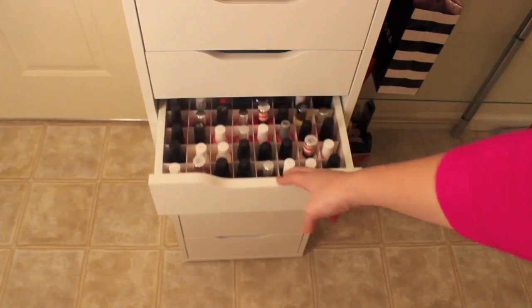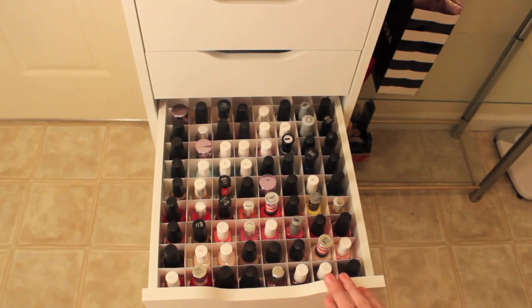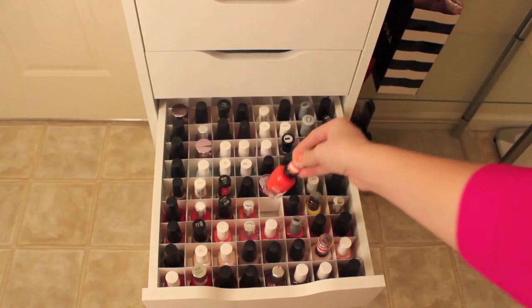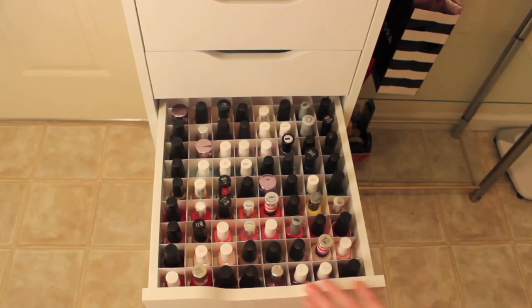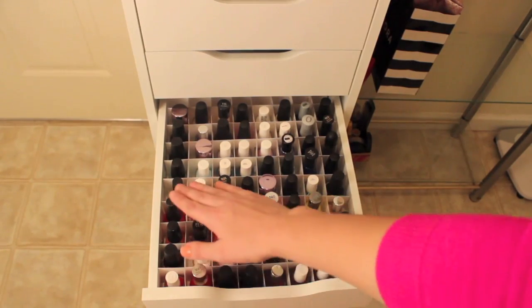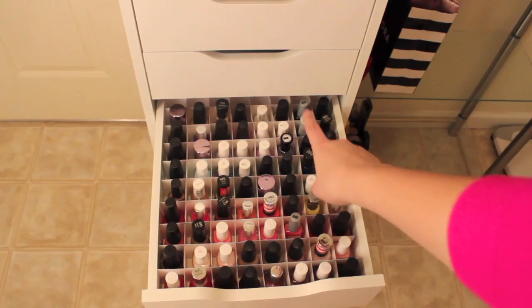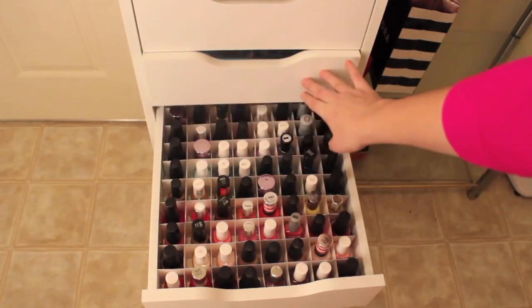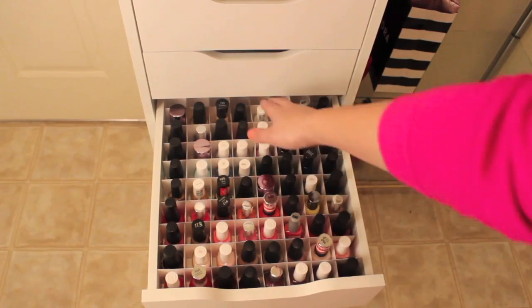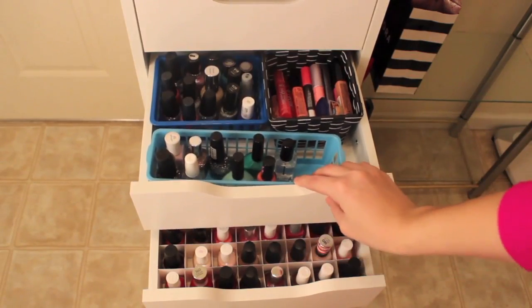On to drawer number five — this holds some of my nail polishes. Chris made these little compartments for each individual nail polish, giving a Sally Hansen-sized big one for my biggest polishes. I have them in color coordination rather than by brand: reds, pinks, yellows, oranges, greens, blues, purples, and sheer ones, whites, and blacks. There are three rows behind that I can't reach, which is frustrating. Let me know in the comments if I should reorganize this drawer.